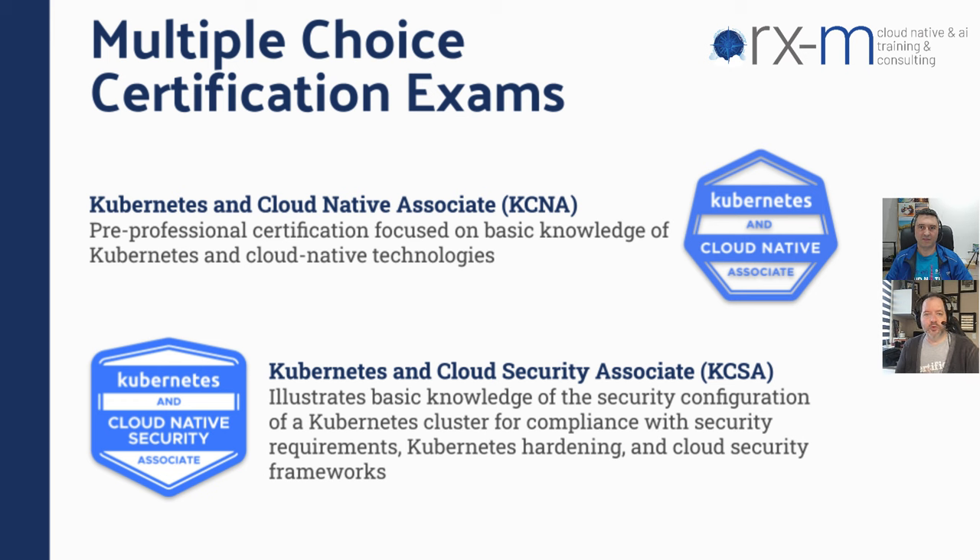There's a whole bunch of other ones that exist. The first type is a multiple choice exam — there are two of those. The first one is known as the KCNA. The CNCF calls this a pre-professional certification, which essentially captures your knowledge about what is cloud native. The second one is the KCSA — this is basic knowledge of security. If you're just beginning your security journey, this would be an exam that tests your knowledge of things like compliance frameworks and Kubernetes hardening.